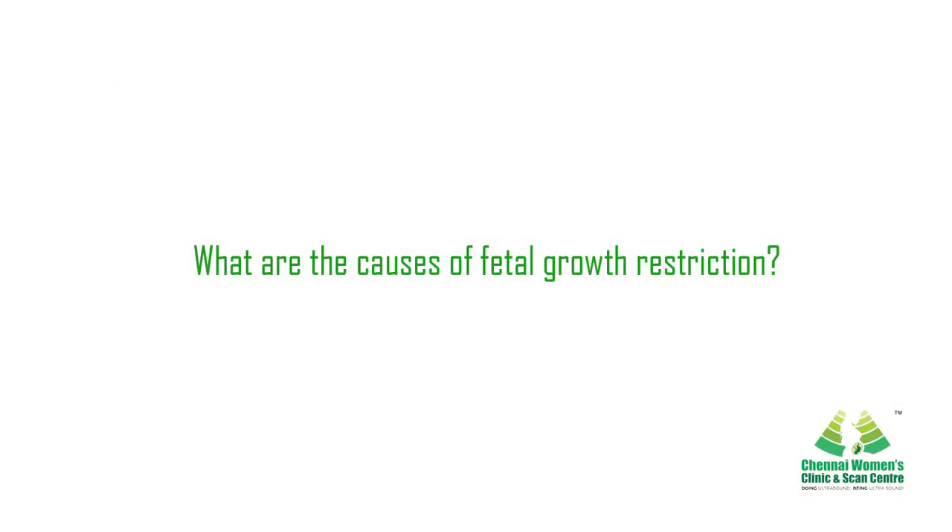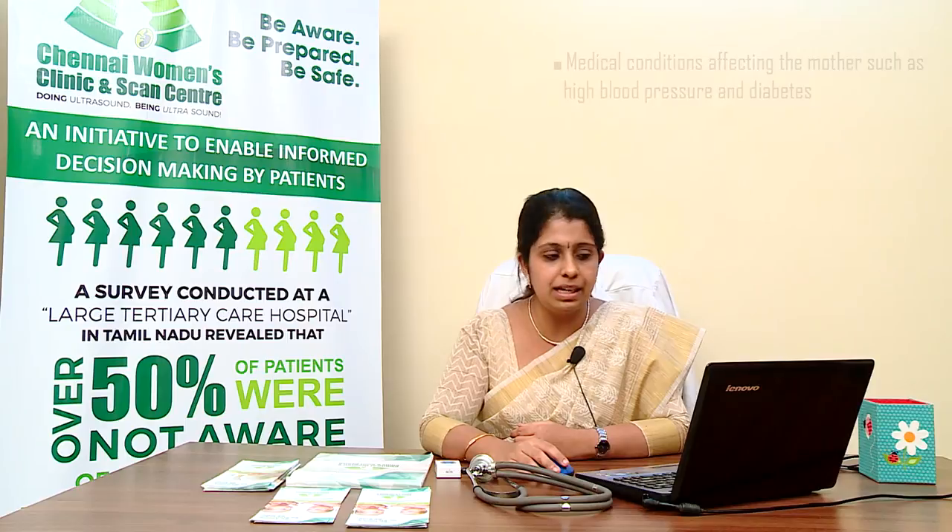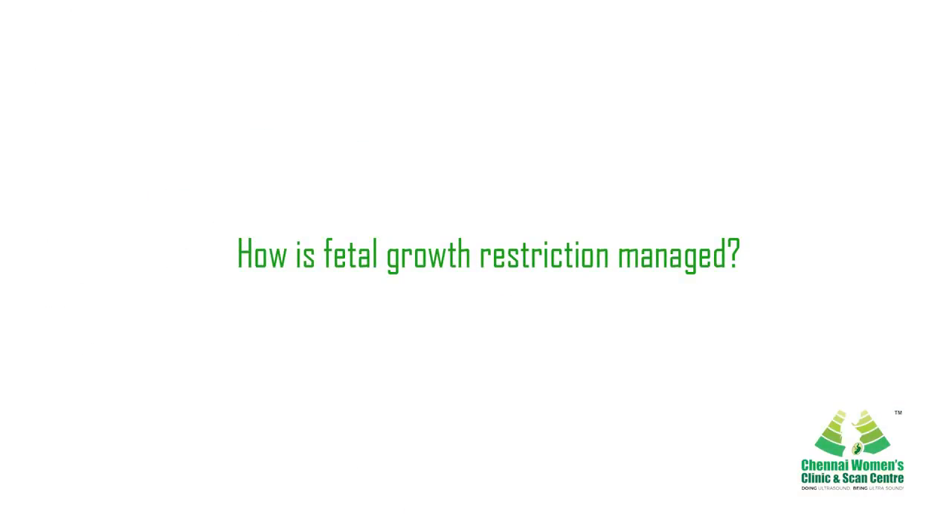Some of the underlying causes of FGR include placental nutritional insufficiency, fetal abnormality, multiple pregnancy, maternal infection such as cytomegalovirus, poor nutrition, smoking, alcohol, or illicit drug abuse, certain medications taken during pregnancy, or medical conditions affecting the mother such as diabetes, hypertension, or SLE.